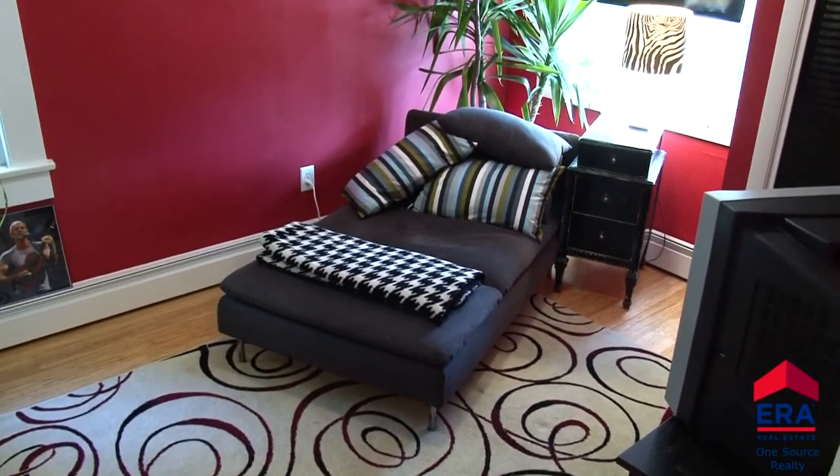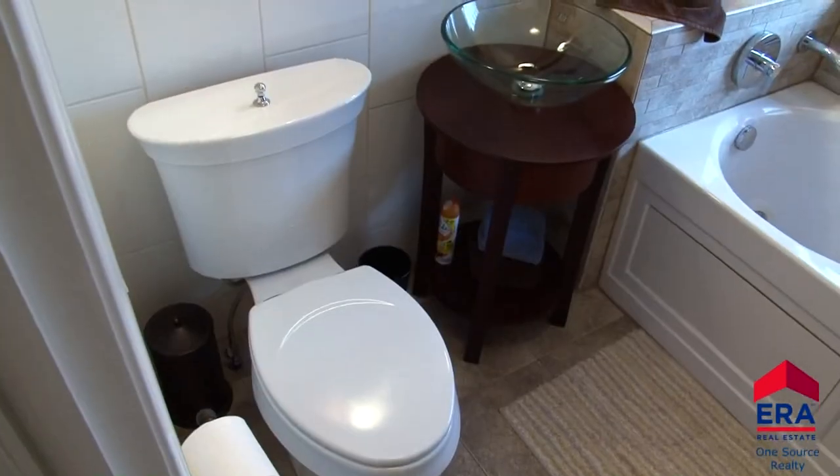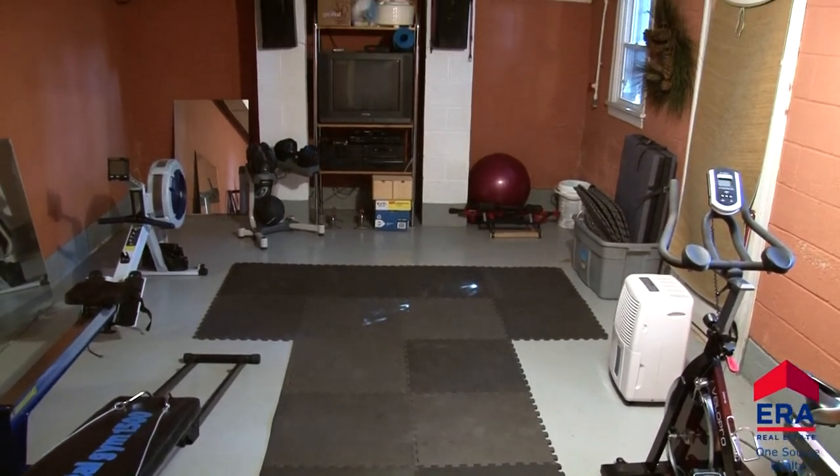Along with the additional bedrooms, you'll find this fabulous full bath with tile flooring and a soothing jet tub. Nearly 1,000 square feet of potential living space is available on the lower level.